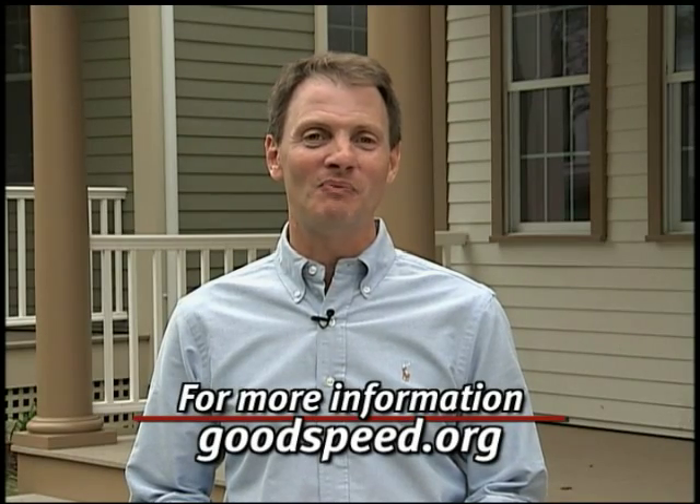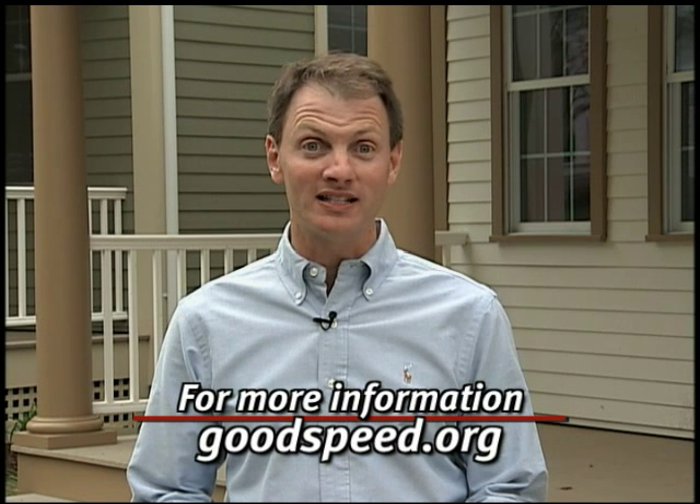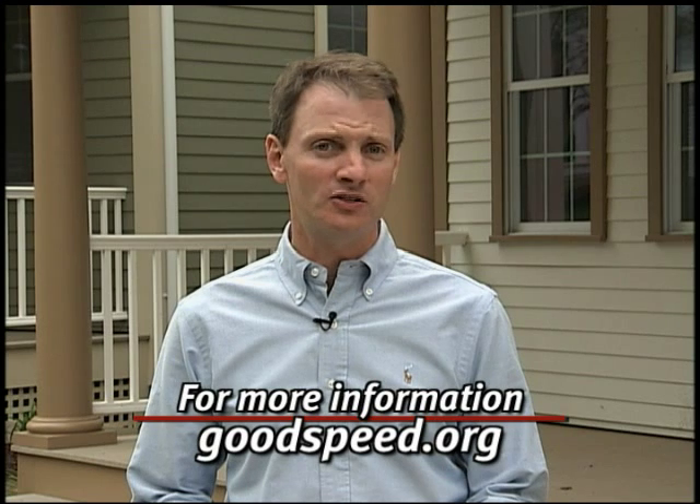There isn't another institution in this country with this array of support, both physically and creatively. Thanks for joining us as Goodspeed Musicals created a unique village for its visiting artists and helped revitalize this historic New England town. For more information, please visit Goodspeed.org.